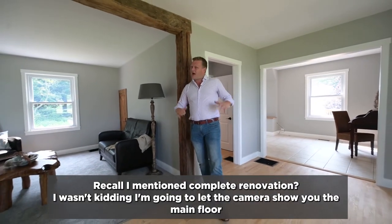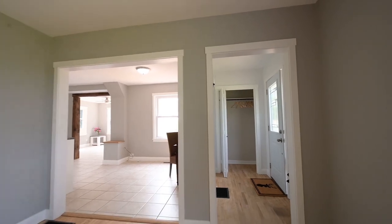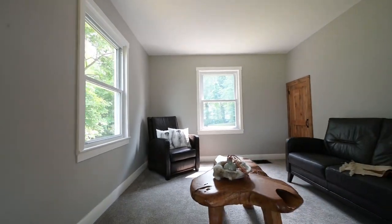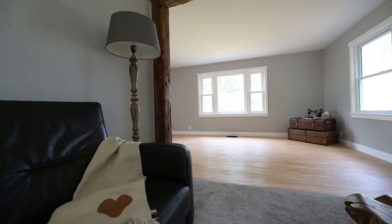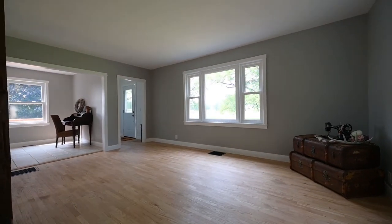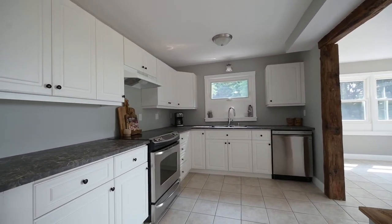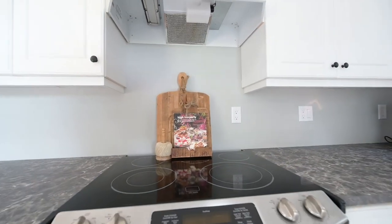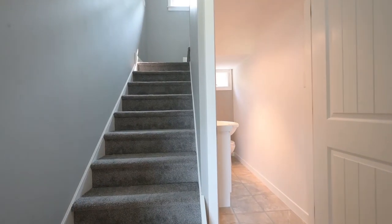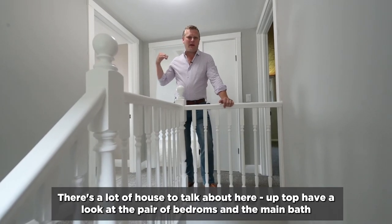Recall I mentioned complete renovation? I wasn't kidding. I'm just going to let the camera show you the main floor. There's a lot of house to talk about here. Up top, have a look at the pair of bedrooms and the main bath.